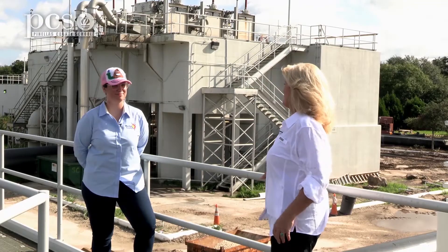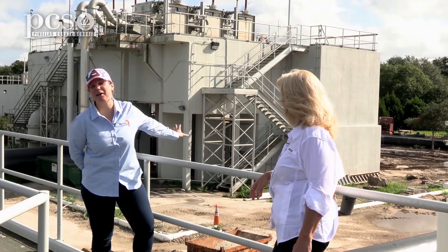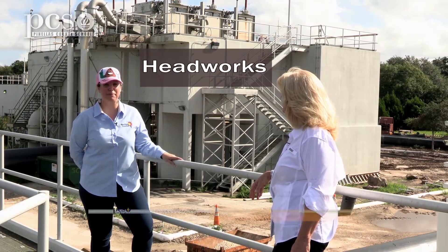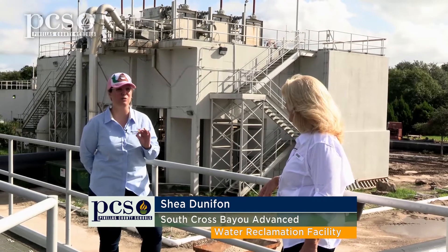Okay Shay, tell us what happens. So if you look behind me, this building is called the headworks. The first thing that happens once all that dirty wastewater comes into this plant is we have to take out all the trash.